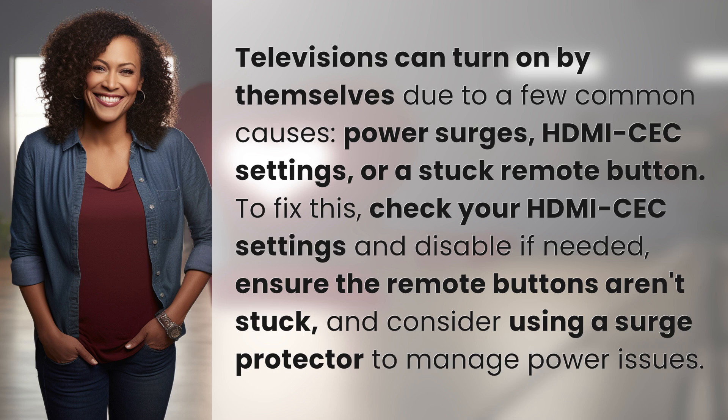To fix this, check your HDMI CEC settings and disable if needed. Ensure the remote buttons aren't stuck, and consider using a surge protector to manage power issues.